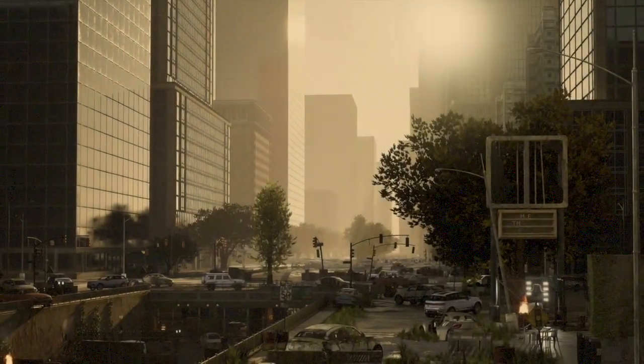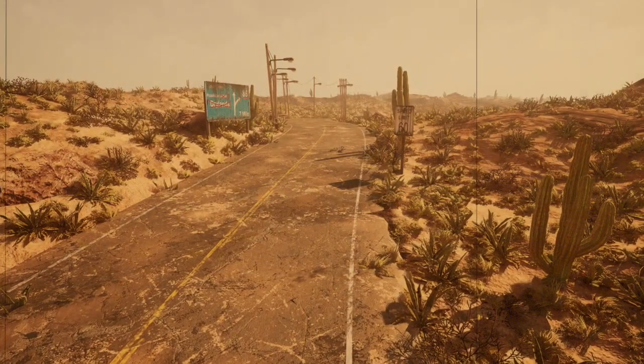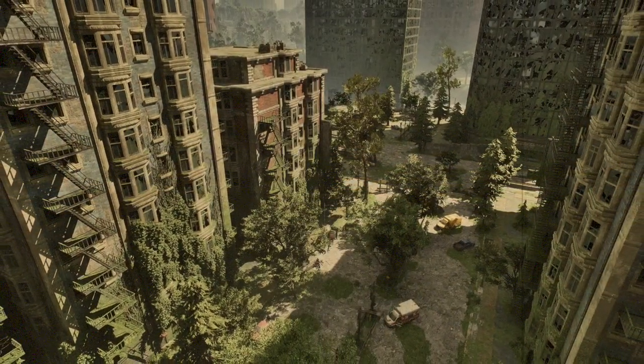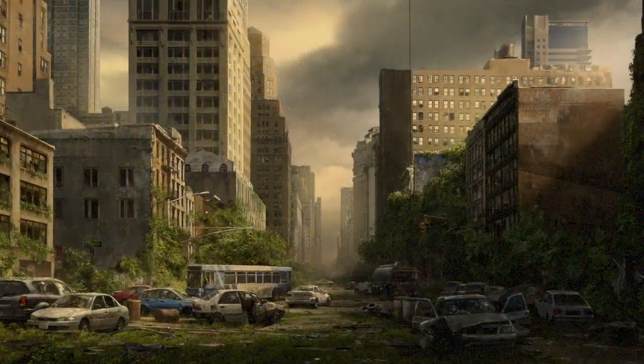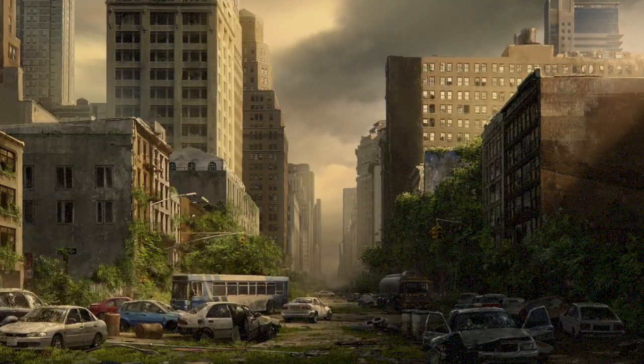Have you ever noticed that in just about every post-apocalyptic TV show or movie, the electrical grid is gone? No power at all, anywhere. No places to plug in a radio to get news, and you can forget about charging your mobile devices or relaxing in an air-conditioned house or apartment. We rely on electrical power.